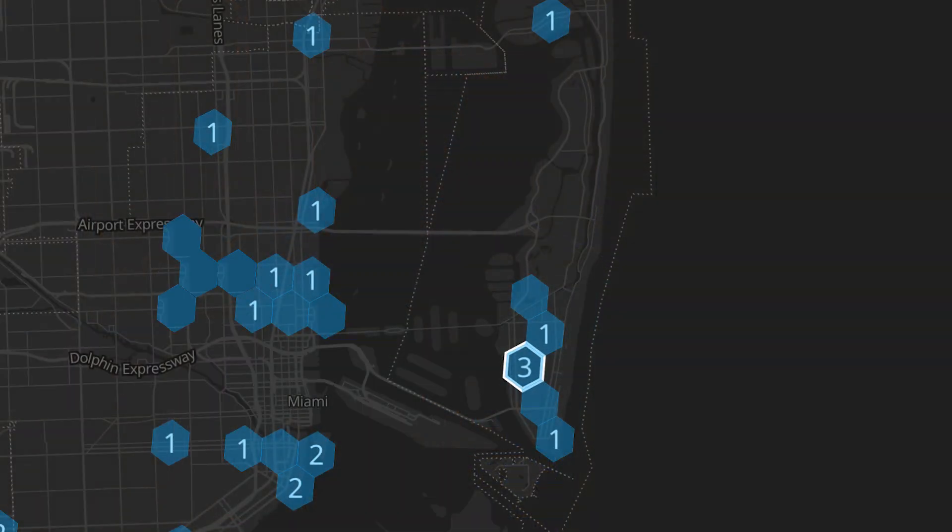Nova Labs, also known as Helium, recognize that they have a business model that works, which is incentivizing users to build out an infrastructure and then rewarding them with crypto tokens. They did the same with IoT miners, they did the same with 5G miners, and now they are doing the same with Helium Mobile hotspots.